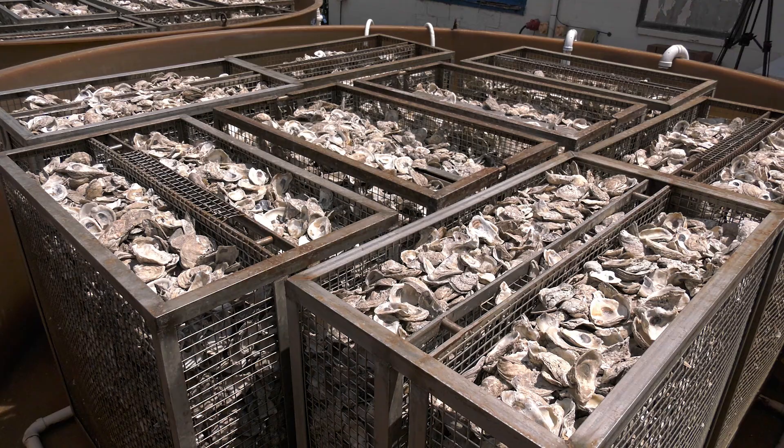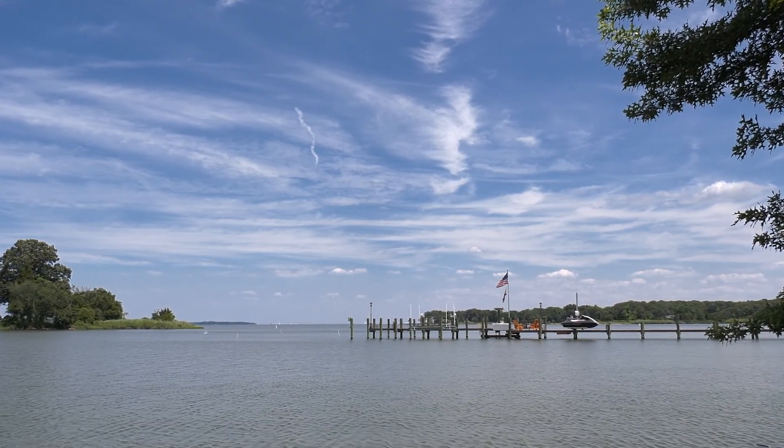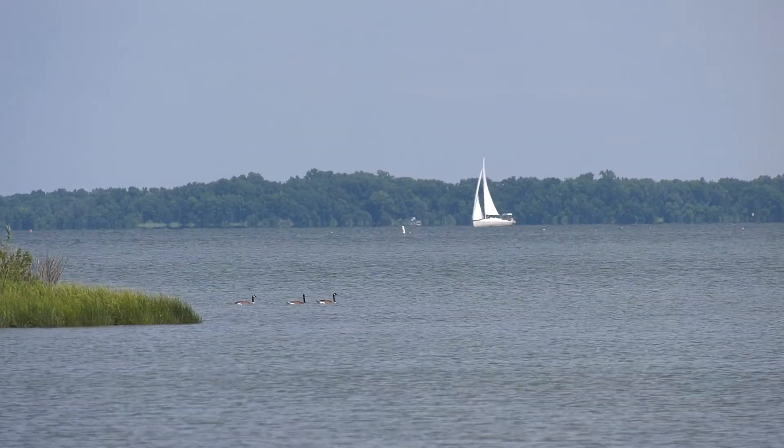Oysters are a keystone species in the Chesapeake Bay and it's really one of the biggest, most beautiful national treasures we have in the country. As they eat, they naturally filter out the pollutants and the dirt from the water and really improve the bay health as a whole.